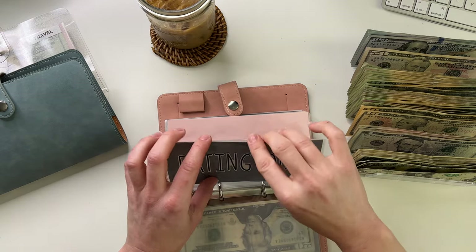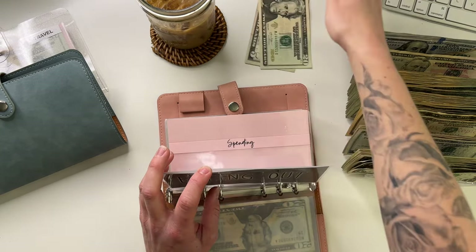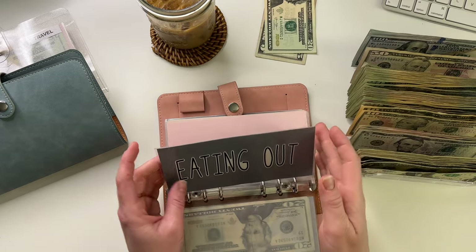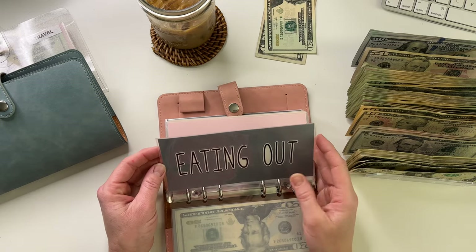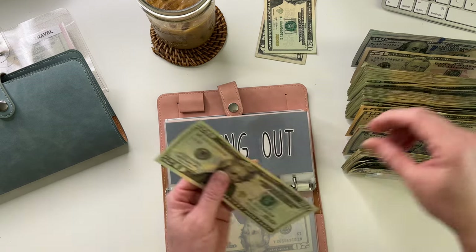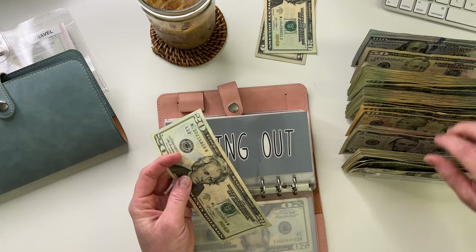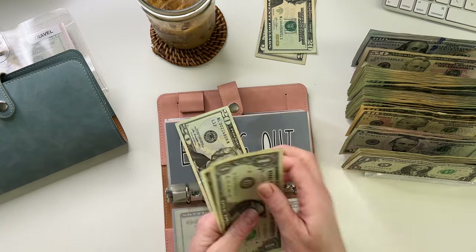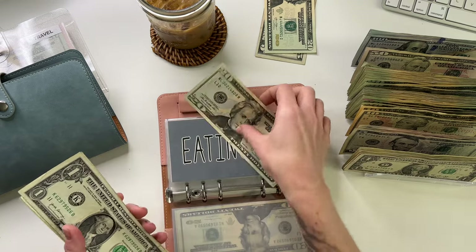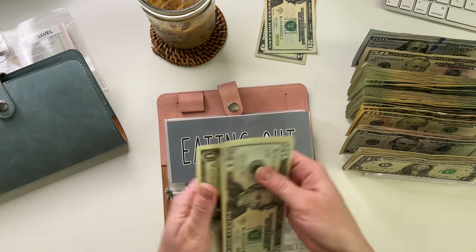Eating out — anything left over in eating out every week, I pull and put into my debt payment. So eating out is going to get $25. Let's do some singles. Eating out now has 21, 22, 23, 24, 25.